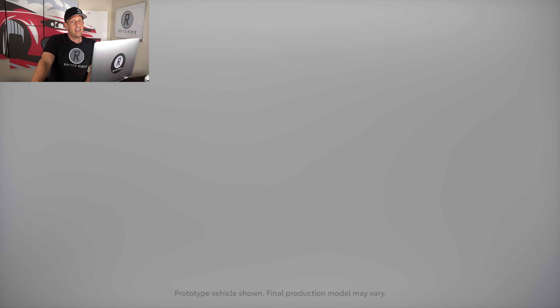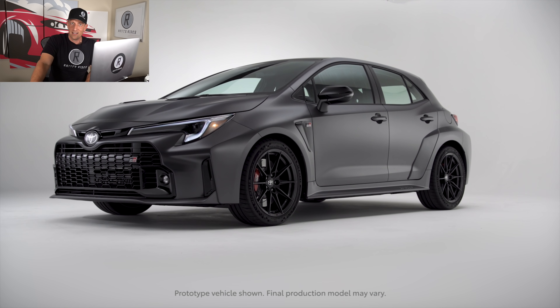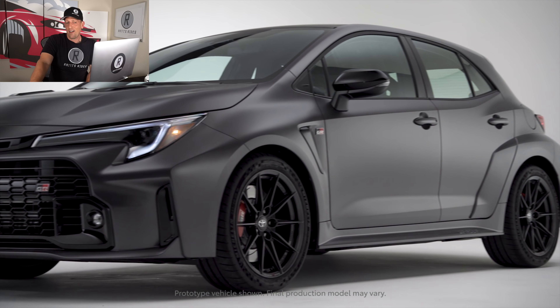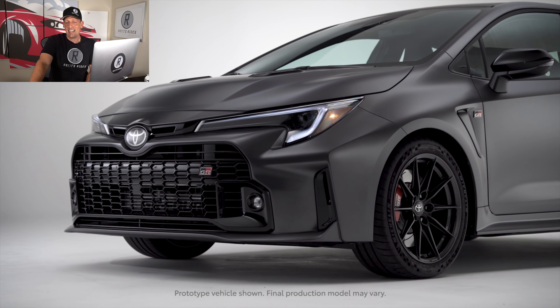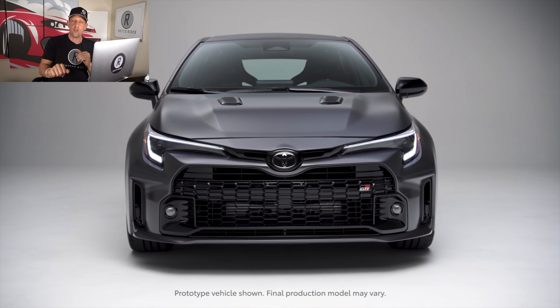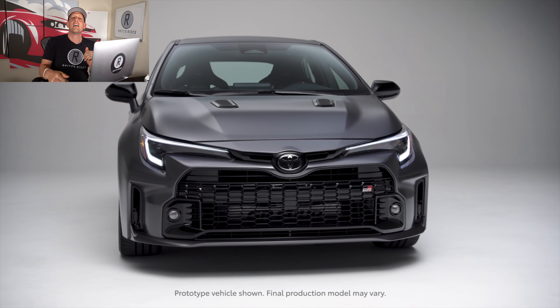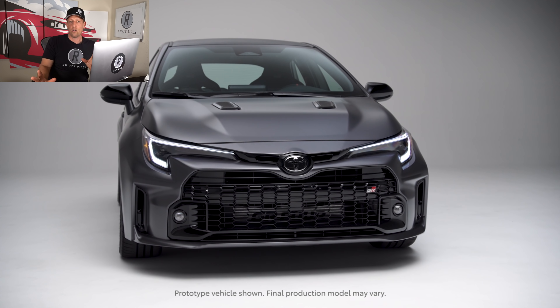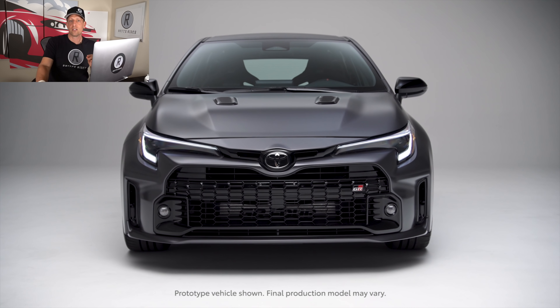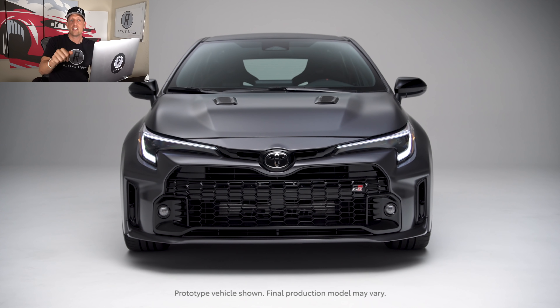Let me know what you think about this hot hatch. Is it going to be the one to buy if you can find one, and what's going to be the price? That's the million dollar question. But lighter, faster, stronger chassis — seems like a win-win-win situation. If you're new to the channel, hit that subscribe button. If you are a subscriber, thank you for being part of the Rady's Rides family. Huge shoutout to Lori for getting the studio looking good for you guys. I'll see you on the next ride.